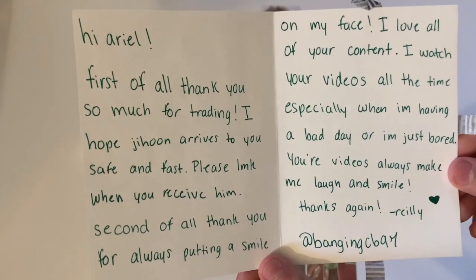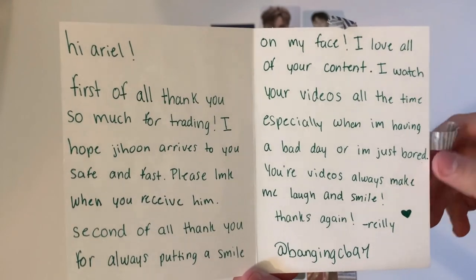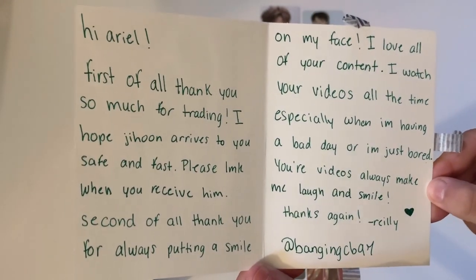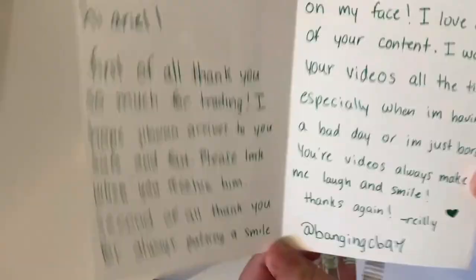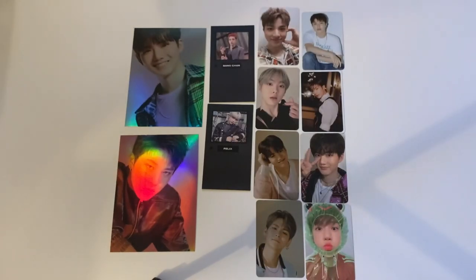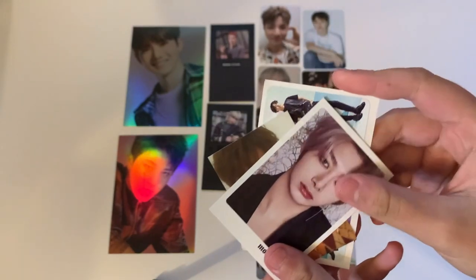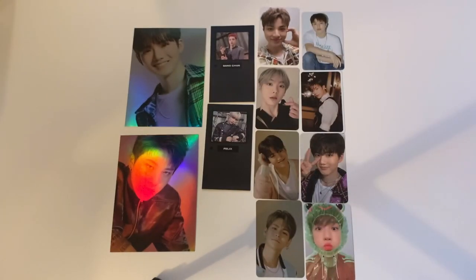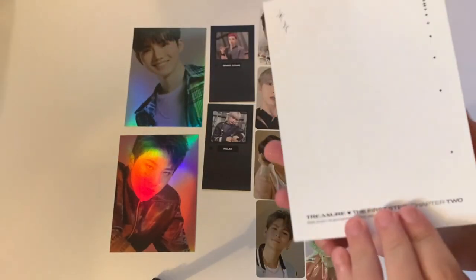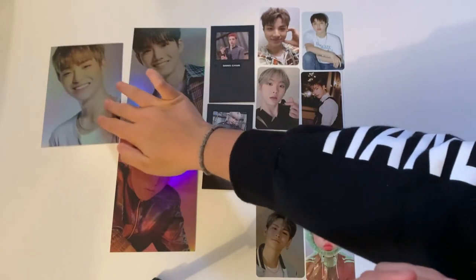The next note says 'Hi Ariel, thank you so much for trading. I hope Jeeho gets to you safe and fast. Thank you for always putting a smile on my face — I love all of your content, especially when I'm having a bad day.' From Riley — so sweet, it truly made my day. They included freebies: a Seongmin, a little BTS, and a Hyungwon. We traded for one of Jeeho's black version postcards from the new album.